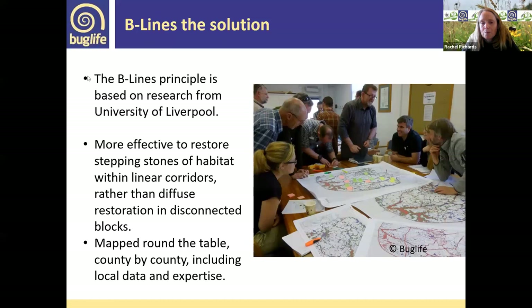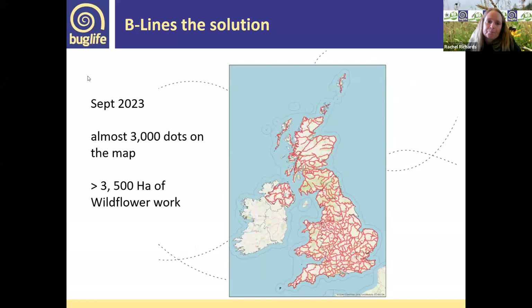We use local data and local expertise — people around the table at workshops include local NGOs, local naturalists, local authorities, and people who know the area, its habitats, and species, using data on where designated sites already are as well as undesignated sites and how they can be connected. In September, there were almost 3,000 dots on the map, with more work happening that isn't on the map yet, totalling over 3,500 hectares of wildflower work.